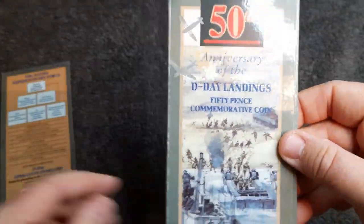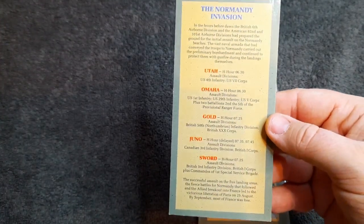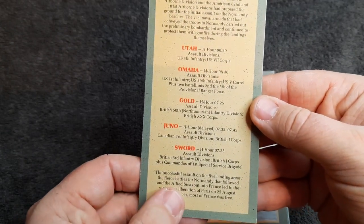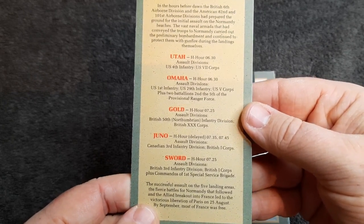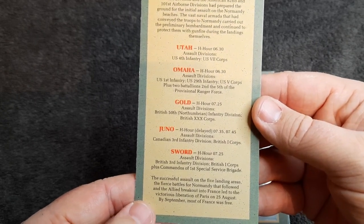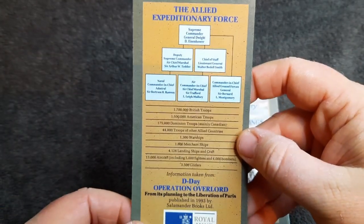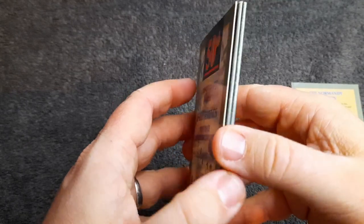I've got a little bit more information in here. I'm guessing this is the Normandy invasion — a bit of a timeline of how things went. The successful assault on the five landing areas, the fierce battles for Normandy that followed, and the Allied breakout into France led to the victorious liberation of Paris on the 25th of August. By September, most of France was free. And again it's just got some statistics on the other side. What a cool old bank pack!